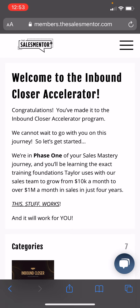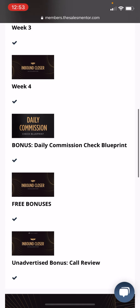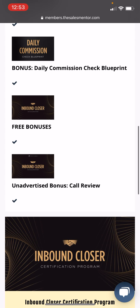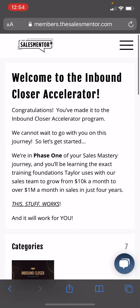I did a summary on this in a previous video. This one I go a little bit deeper. It's 4 weeks, plus a daily commission, plus free bonuses, plus an unadvertised bonus — a call review — which is great. The Inbound Closer Certification Program is an upsell at $2,000, but we're talking about the Accelerator.